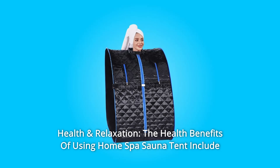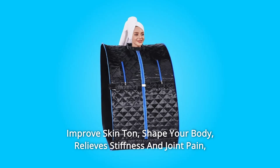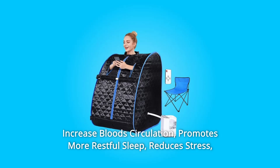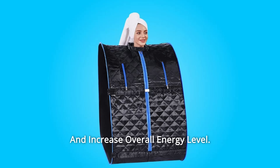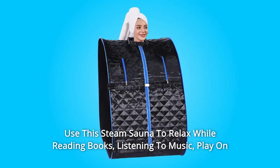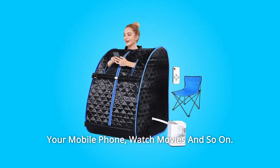Number 4: Health and Relaxation. The health benefits of using the Home Spa Sauna Tent include improved skin tone, shape your body, relieve stiffness and joint pain, increase blood circulation, promote more restful sleep, reduce stress, and increase overall energy level. Use this steam sauna to relax while reading books, listening to music, playing on your mobile phone, watching movies, and more.